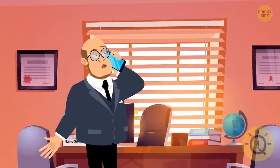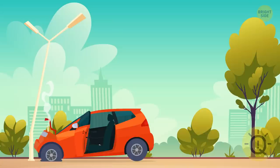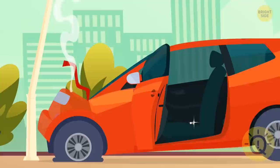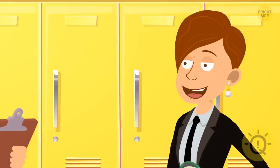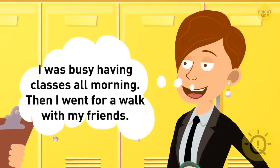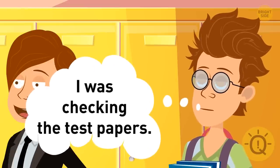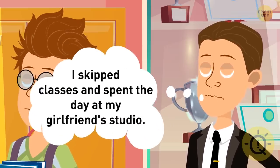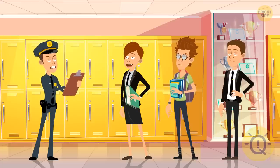Gerald is a college dean. Somebody stole his car this morning. Soon the police found it across the street — the thief hit a pole and escaped. The police interviewed three suspects. Holly said: I was busy having classes all morning, then I went for a walk with my friends. Brian said: I was checking the test papers. Rob said: I skipped classes and spent the day at my girlfriend's studio. Can you guess who stole the car?